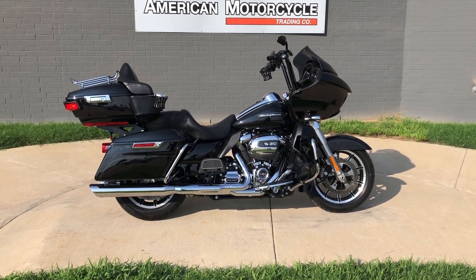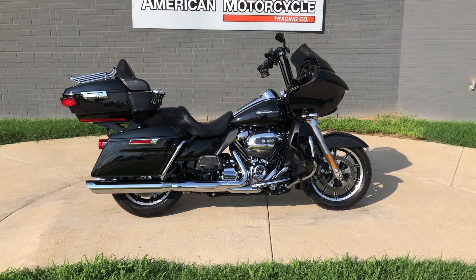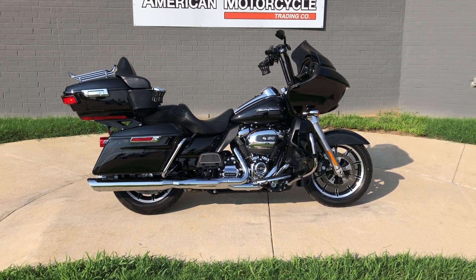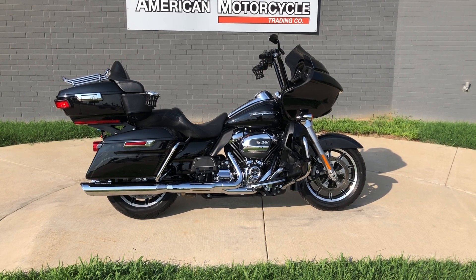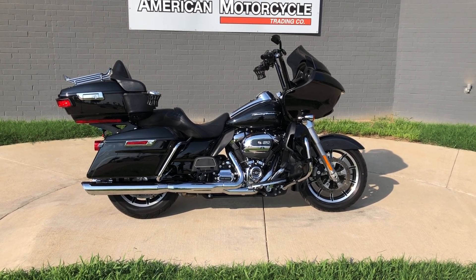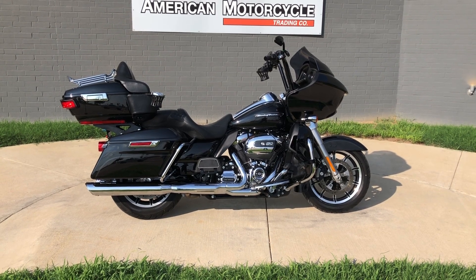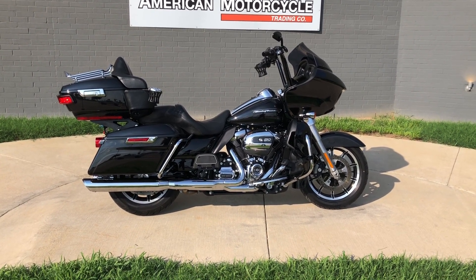Howdy folks, this is Rusty with American Motorcycle Trading Company here in Bedford, Texas. We've got a 2019 Harley-Davidson Road Glide Ultra, and if you'd like to know more about it such as pricing, or if you'd like to view the Vinsmart Report which is very similar to a Carfax, you can click on the link below in the description and it'll take you directly to our website.